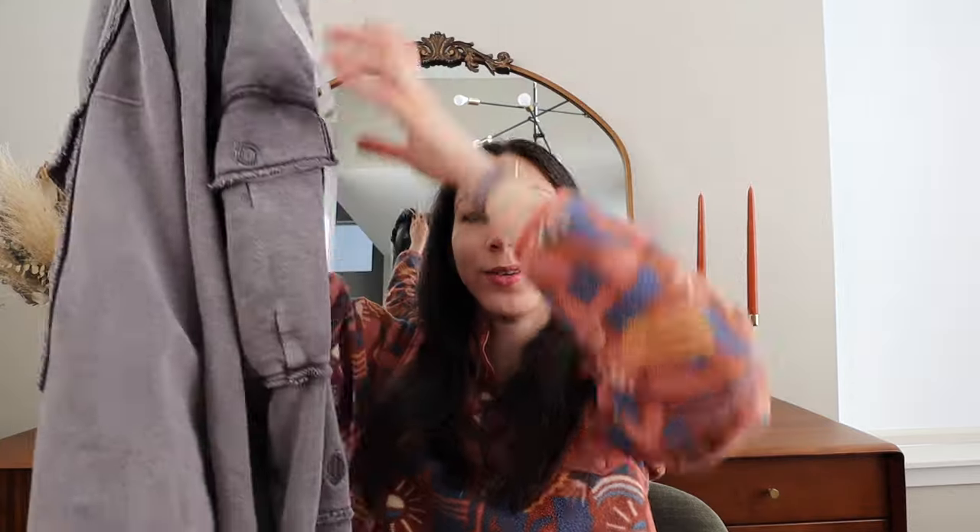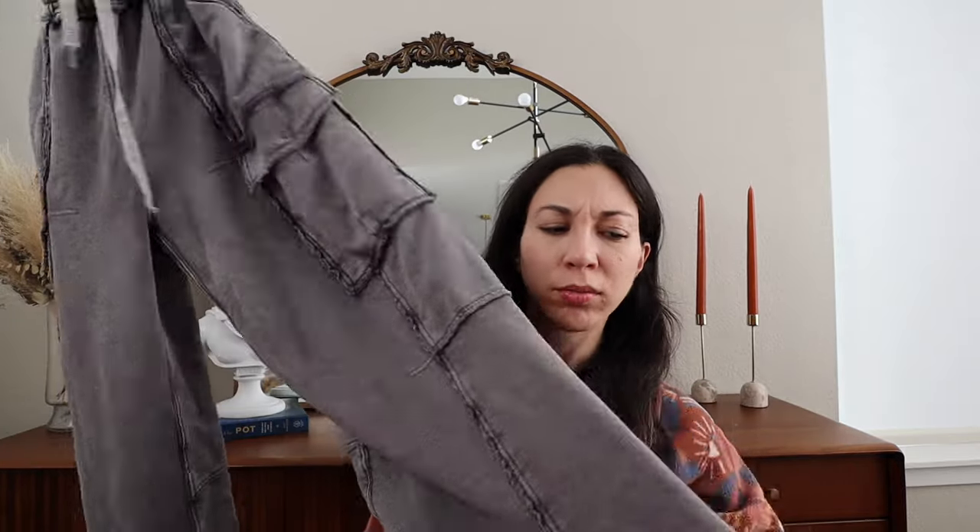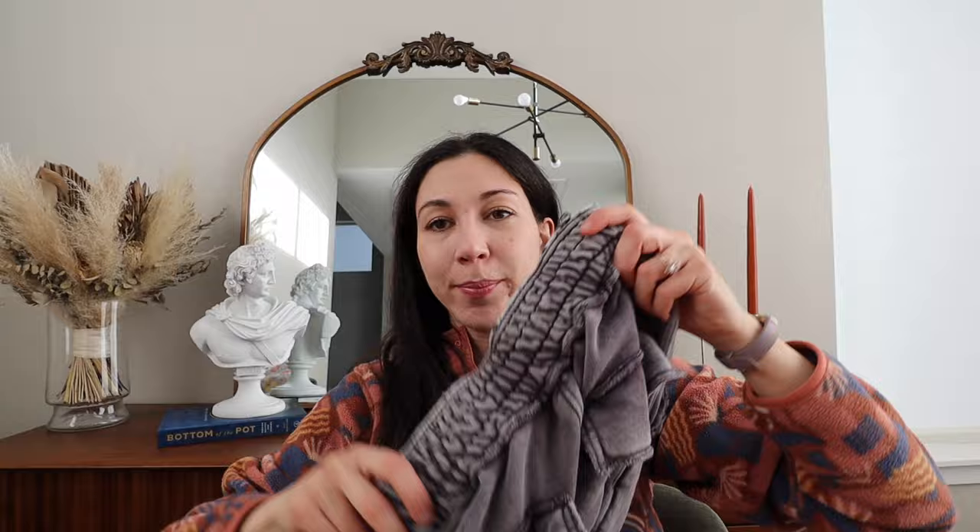Then I got these super fun sweatpants — I'm obsessed with them. They're from Free People Movement: a cargo wide-leg pant with pockets on the front and giant pockets on the back. Free People Movement is having a moment and their pants do pretty well for me. I paid $18 for these because I just love them. Also, I made a sale while filming — a pair of jeans that had been in my closet forever, listed for about $50.